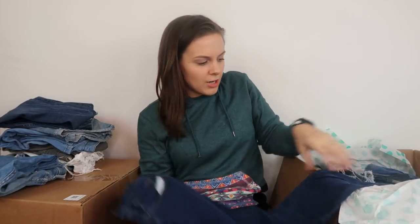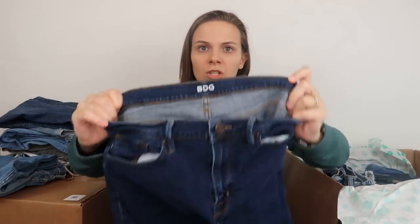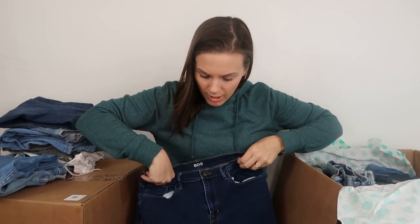Next is a pair of jeans from the brand BDG. I had a pair of BDG jeans in a previous box — let me look up what I sold those for. Looks like I sold the BDG jeans in the past for $19. Not terrible given that I paid probably a dollar for them since they also came in a ThredUp mystery box.